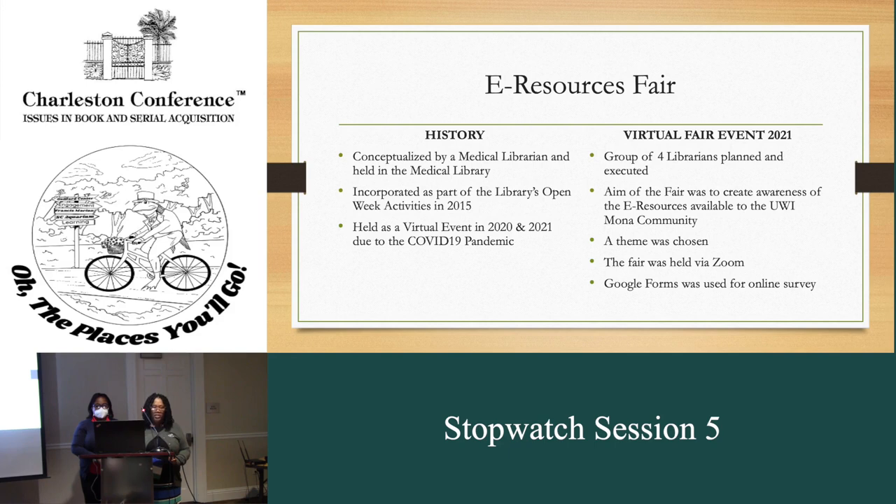The fair was held virtually in 2020 and in 2021. A group of four librarians planned and executed the event. The fair was held via Zoom and Google Forms was used to capture the participant feedback. Yolanda will now continue with the rest of the presentation.